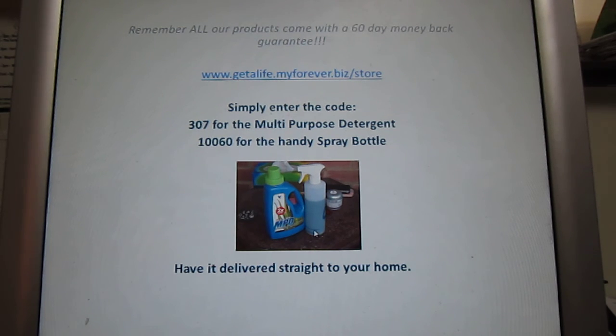And you can see the measuring amount here — there are two measures there, so you can see how little you will actually use of this bottle. So go to the website, enter the codes, and find out more. And if you want to order some, you can have it delivered straight to your home. Thank you.